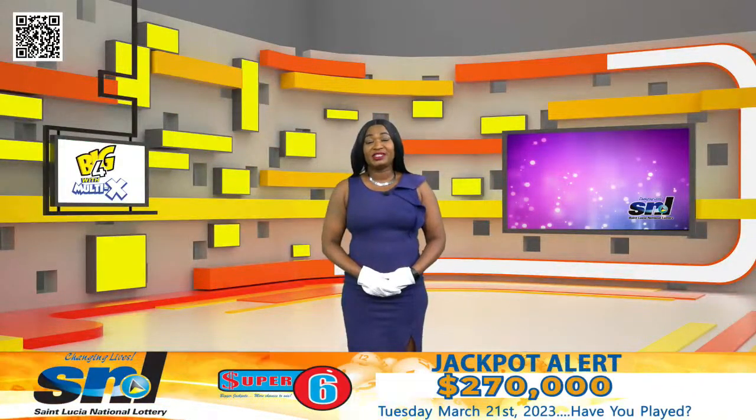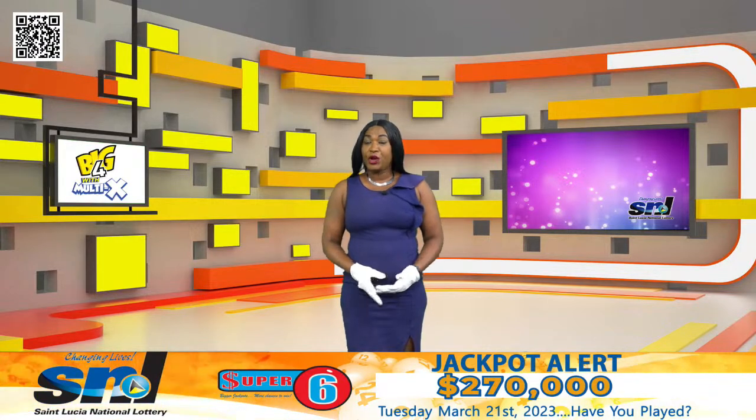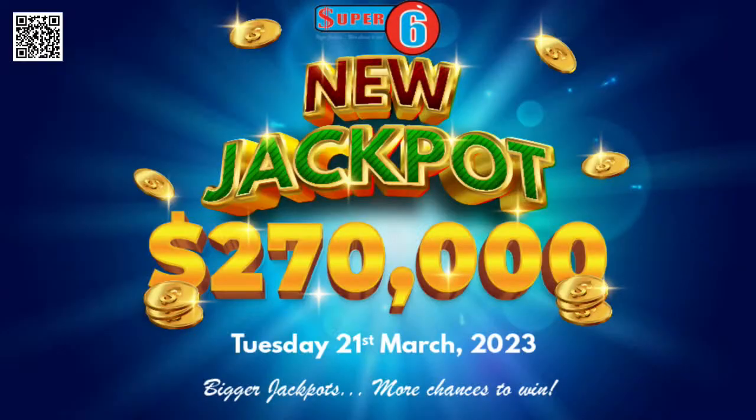Good morning everyone. Today is Tuesday 21st March 2023. Remember players, get your Super 6 tickets before 11:45am. Don't miss out on winning $217,000.